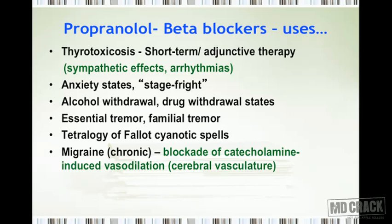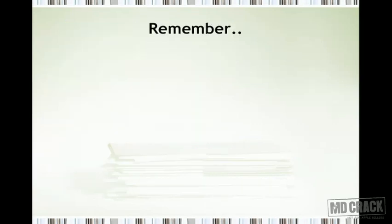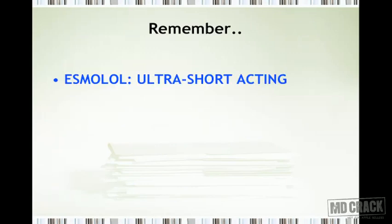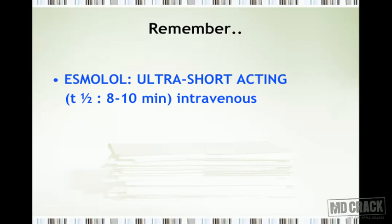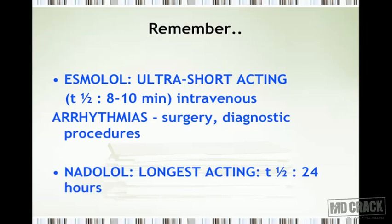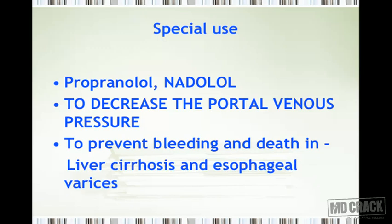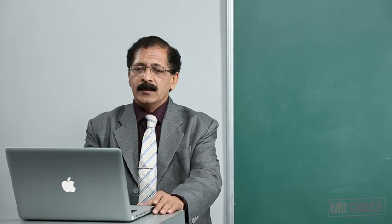Beta blockers are useful in the chronic prophylaxis of migraine due to blockade of catecholamine-induced vasodilation in the cerebral vasculature, and in symptomatic management of hypertrophic subaortic stenosis. Remember esmolol as an ultra-short-acting agent with a half-life of 8–10 minutes, used intravenously for surgical and diagnostic arrhythmias. Nadolol is the longest-acting beta blocker with a half-life of 24 hours. Propranolol and nadolol are used to decrease portal venous pressure and prevent bleeding in patients with liver cirrhosis and esophageal varices.